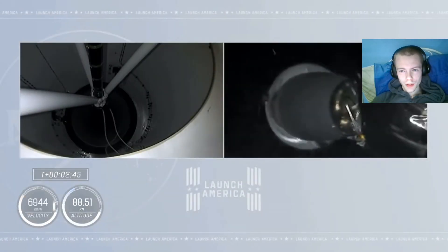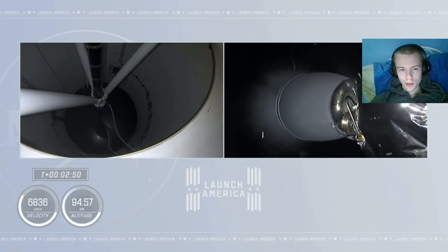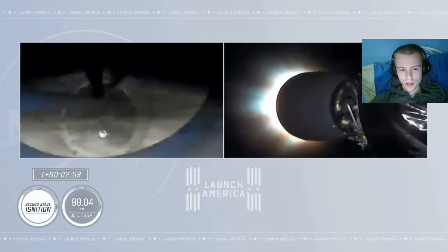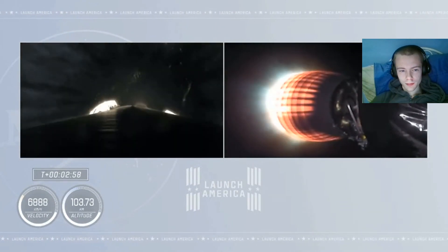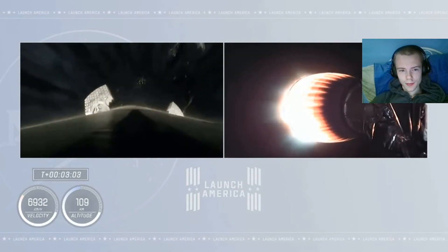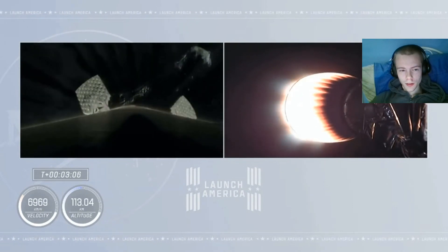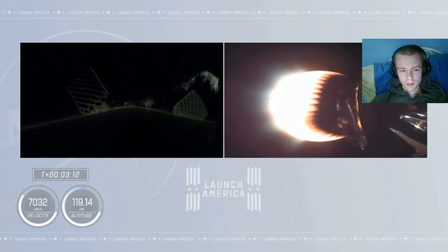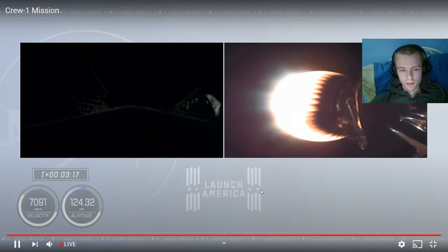Stage separation confirmed. Yes! And you can see that stage separation has confirmed. There goes that MVAC engine. Crew One is now on their way to the International Space Station. On the right side of your screen you see stage two continuing to burn. Over on the left-hand side is stage one preparing for its return to Earth.